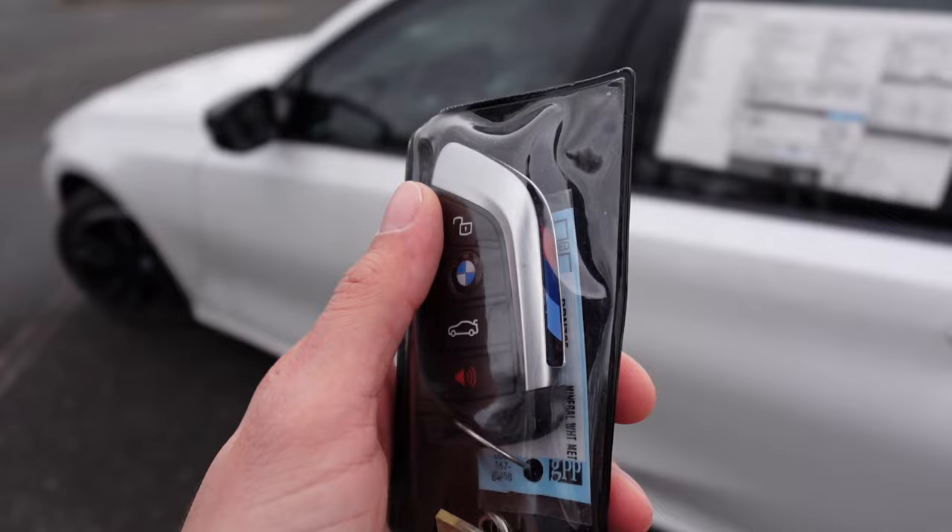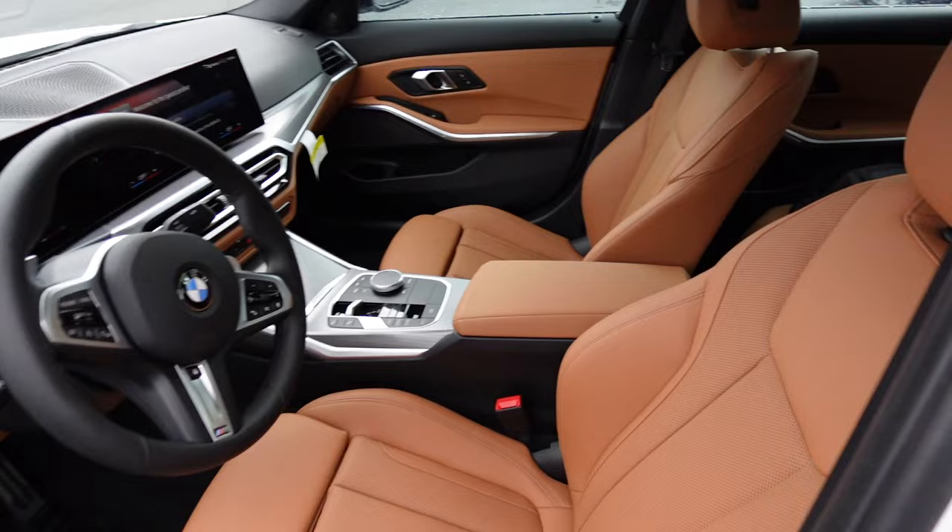Taking a look at the key fob, you have the lock button as the BMW logo, trunk release, and unlock. It has the M Sport colors. If you keep the car locked and just grab the door handle, it will automatically unlock. Let's take a look at the interior.